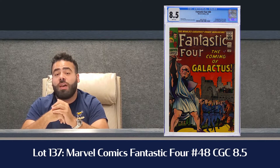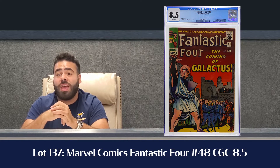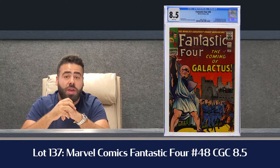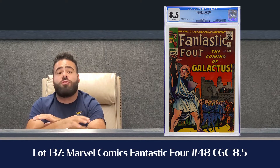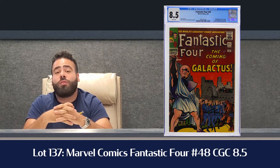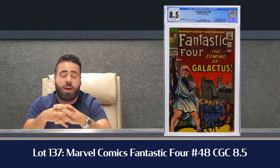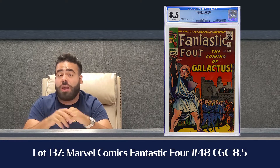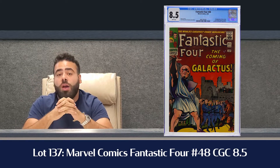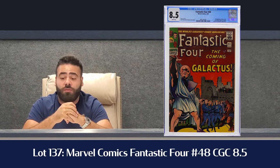Lot 137 is another really strong comic of the day: Fantastic Four 48 in a CGC 8.5, also white pages — first appearance of Galactus and the Silver Surfer. This book has just been getting so hot with the Fantastic Four entering the MCU. We have it estimated $4 to $6,000, but I'm sure by the time auction day comes around that estimate is going to be shattered. That book might be one of the top performing Silver Age comics right now percentage-wise based on value gains.